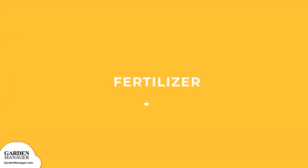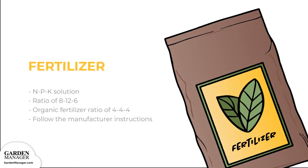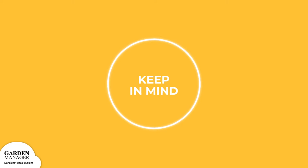Fertilizer: When your carrots have 4-inch (10 cm) greens, fertilize them using an NPK (nitrogen-phosphorus-potassium) solution with a ratio of 8-12-6. Or, you can use an alternative organic fertilizer with a ratio of 4-4-4. For best results, make sure you follow the manufacturer instructions for the specific amounts and restrictions. Excess nitrogen results in fuller tops and can make your plants more susceptible to disease.